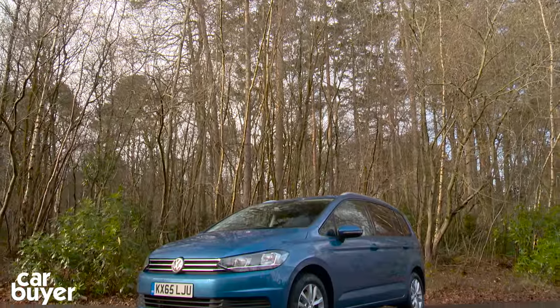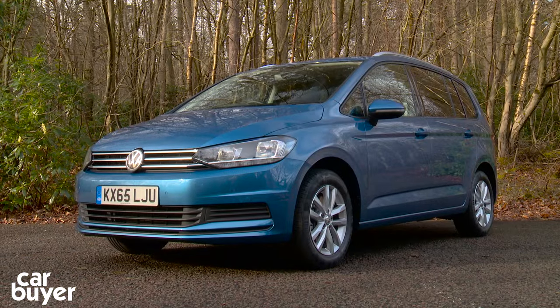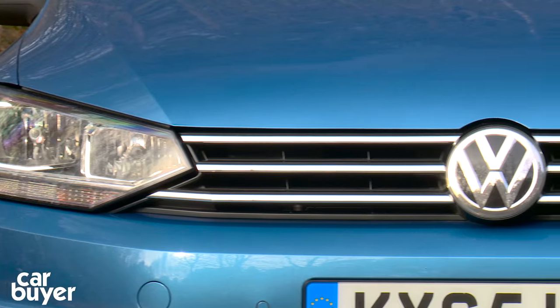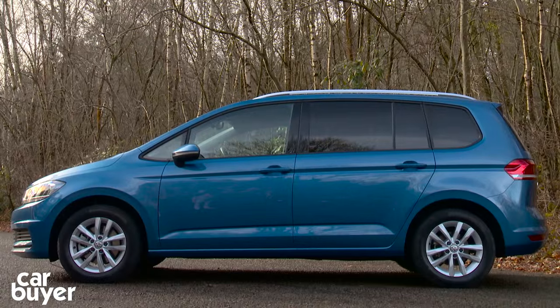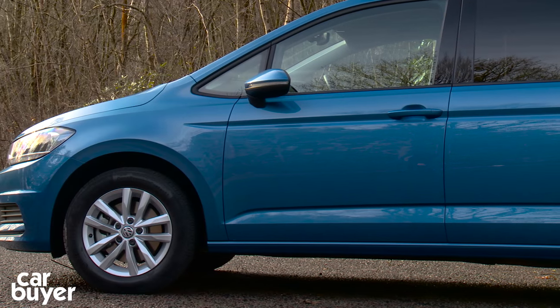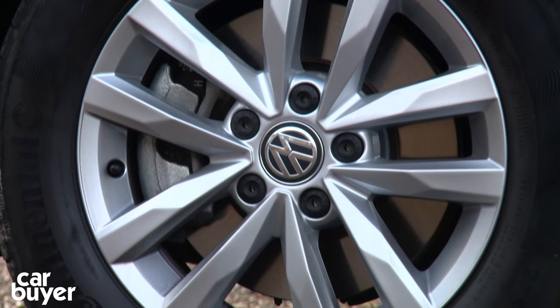It's designed to be family-friendly, so it's big, it's boxy and it's well-made. It sits between the smaller Golf SV and the larger Sharan in the VW range and has a whole raft of rivals, including the Citroen Grand C4 Picasso, BMW 2 Series Grand Tourer and the Ford S-Max.